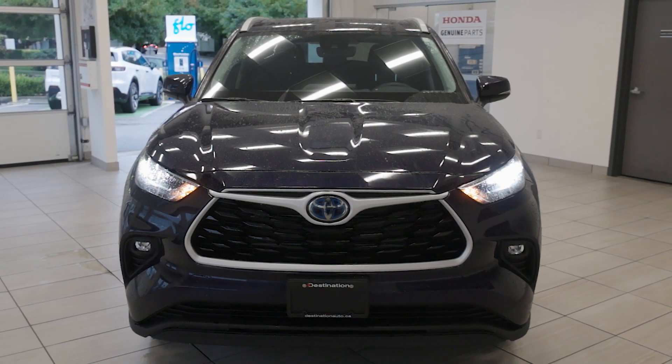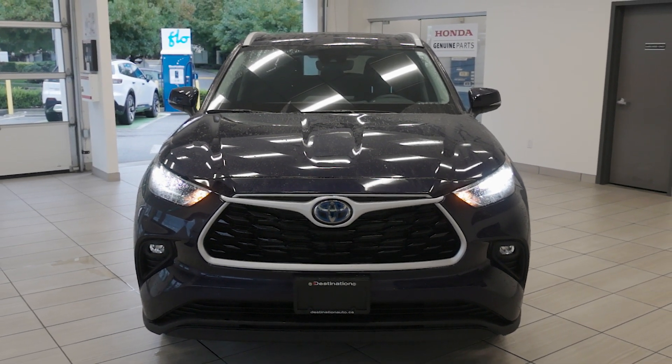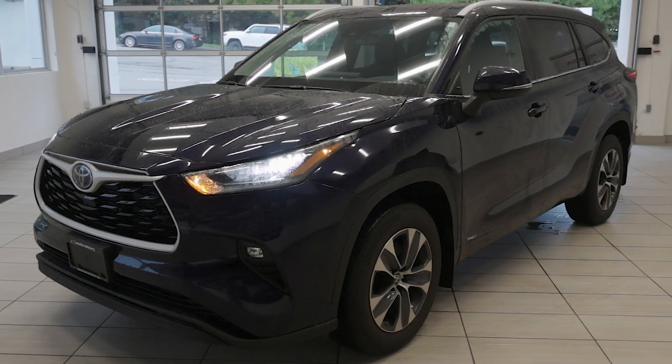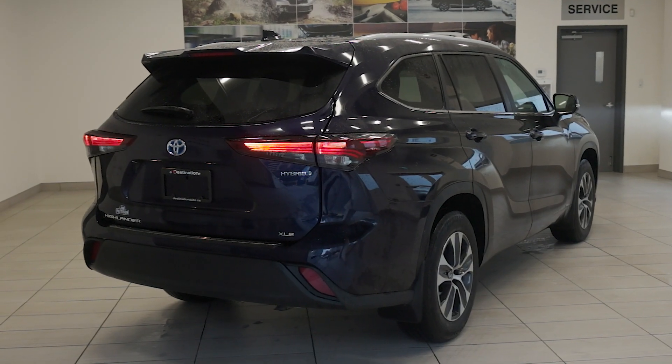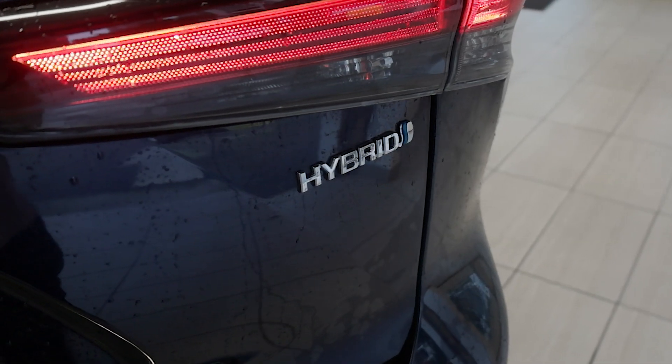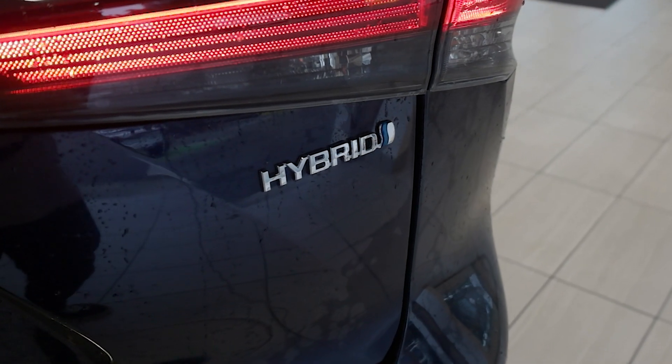Check out this 2024 Toyota Highlander XLE Hybrid, now available at Destination Honda Burnaby. This versatile SUV is equipped with a 2.5L 4-cylinder hybrid powertrain and Toyota's advanced all-wheel drive system, delivering a total of 243hp while maintaining impressive fuel economy for a 3-row SUV.